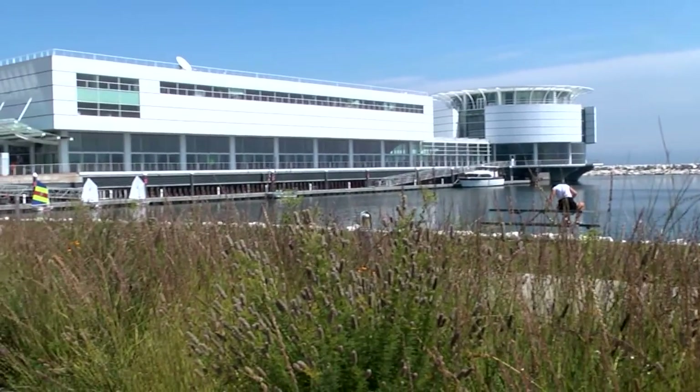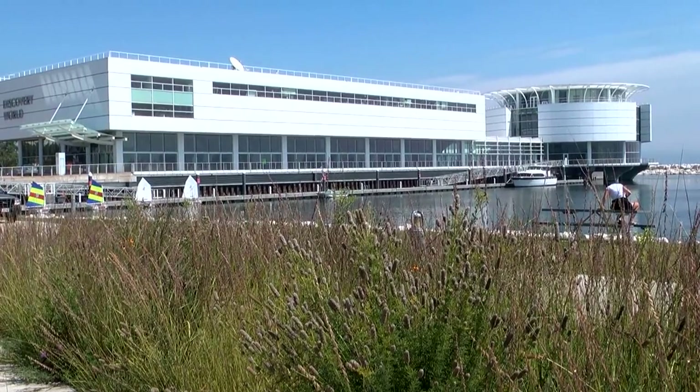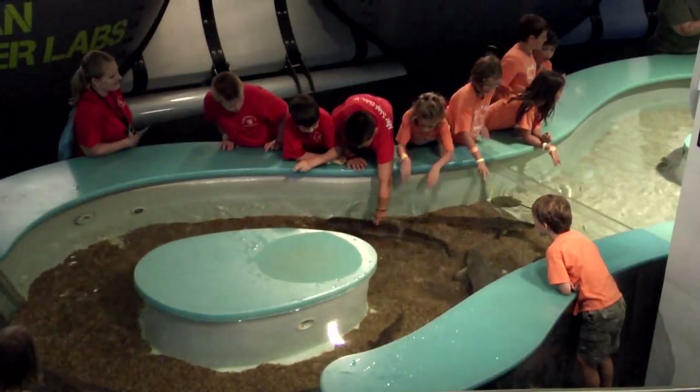Welcome to Discovery World, a destination in downtown Milwaukee, located on the beautiful shores of Lake Michigan. We connect the natural world of natural resources and environment to the world around you through interactive exhibits and hands-on displays. I'm Mike Armgartz from Discovery World, here for the WFN.